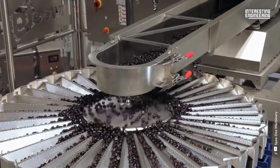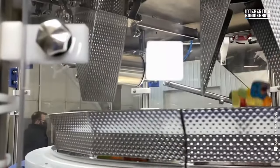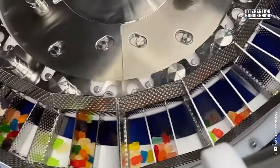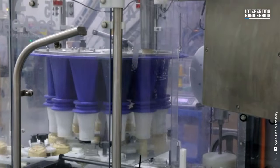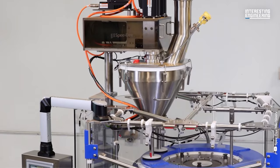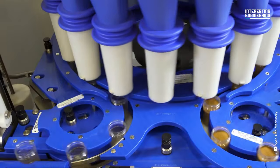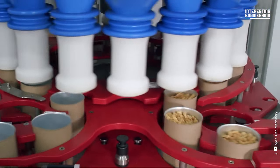As with other machines, packaging machines have various models and are used for many different purposes. First of these is the rotary filling machine. It can easily handle all sizes of many different products, such as it can grate cheese by grinding. It can also place powdered spices in separate compartments and pack nut packages by separating them according to their sizes.